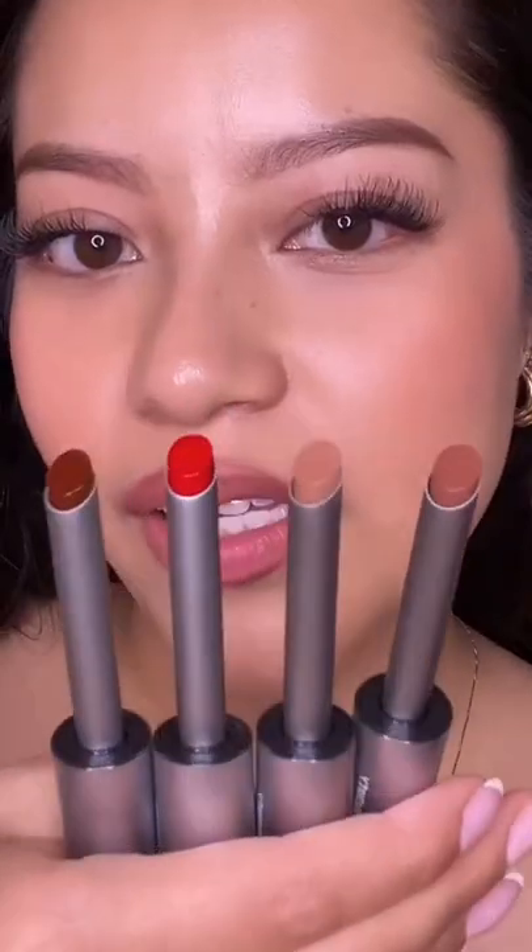These are the four lip liner shades. The packaging really reminds me of the Colourpop lip liners. I'm lining with a shade called Lyrics. It's nice and smooth — actually a twisty, not a sharpenable pencil.